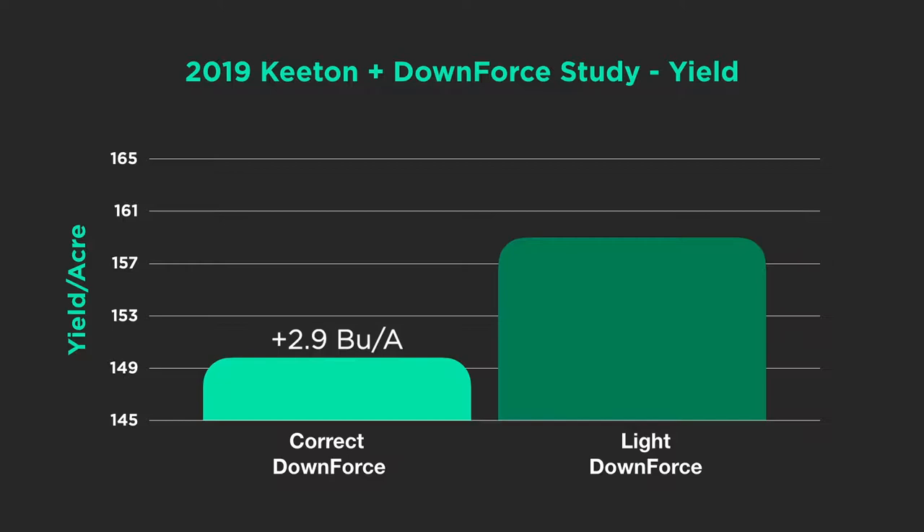Where we ran light downforce, we set the downforce system manually, simulating a spring set to light — not maintaining gauge wheel weight throughout the entire pass. Then we ran with and without Keaton seed firmers. And it was a 6.9 bushel advantage to running seed firmers where we had light downforce, compared to light downforce without seed firmers.